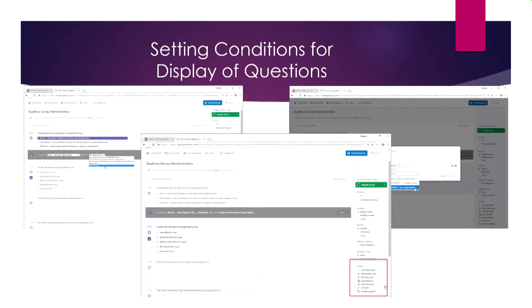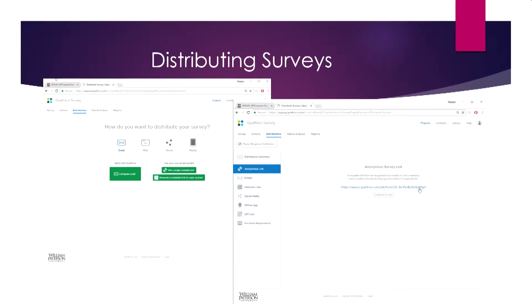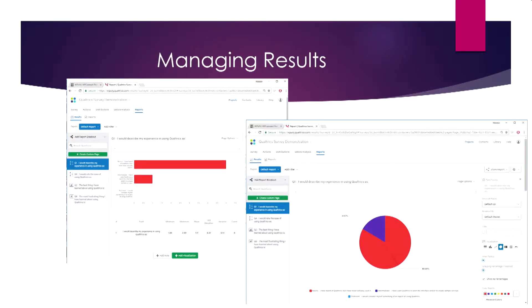There's display logic — for example, only display a question if the answer to a previous question was a specific value — or skip logic. You can even automate notifications: if someone gives a specific response, Qualtrics can email you right away so you can review it immediately. To distribute surveys, the easiest method is creating a persistent link that you can share on a web page or via email, or by sharing the embed code.